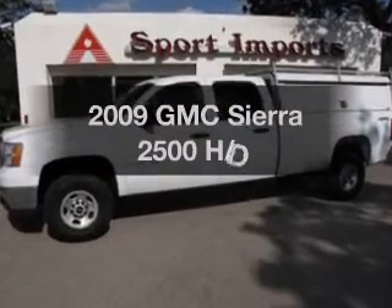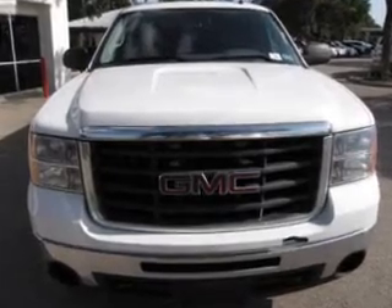Introducing the 2009 GMC Sierra 2500. Travel the roads in style and comfort in this great vehicle.